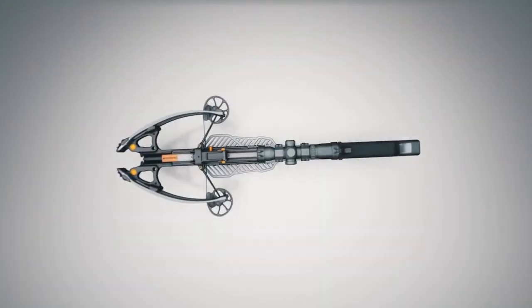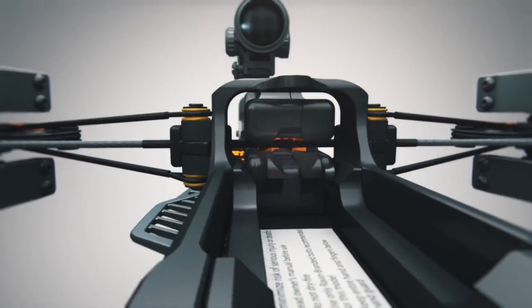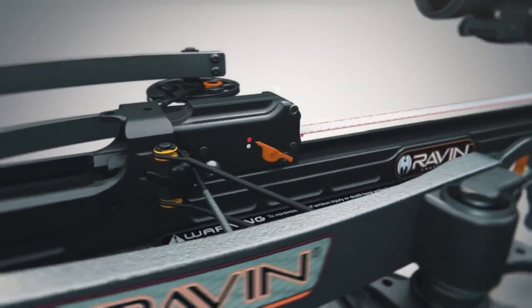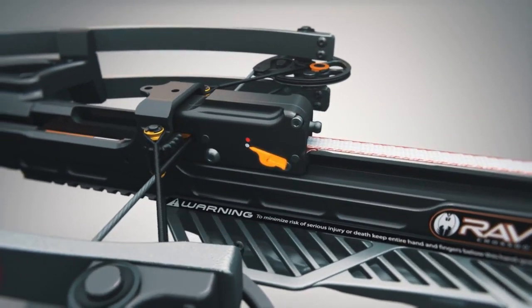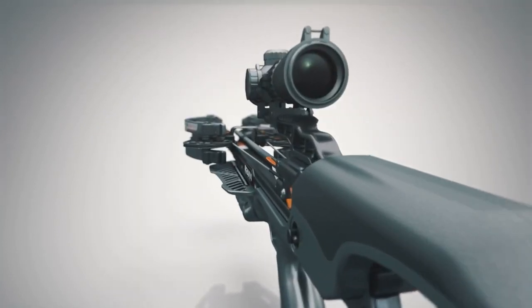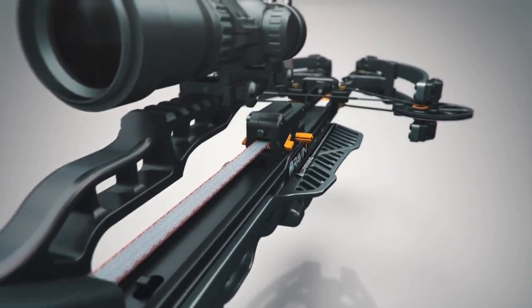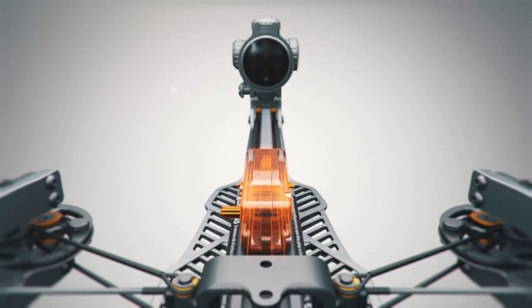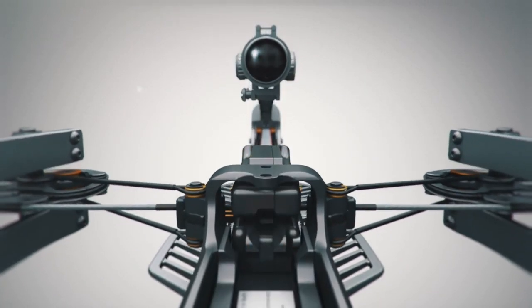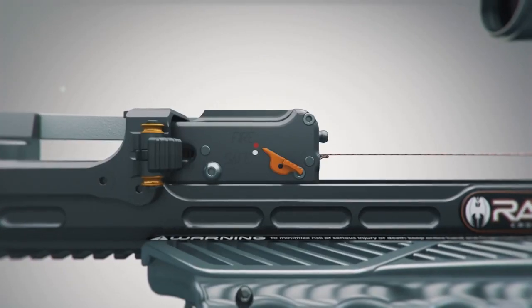One of the revolutionary features of Helicoil technology is the Track Trigger Firing System. This patented built-in trigger assembly contains the safety and anti-dry fire mechanisms. This system creates a perfectly balanced draw, increasing accuracy with every shot. The Track Trigger Firing System slides along the rail and clasps directly to the center of the bowstring, which then automatically engages the anti-dry fire feature and activates the safety.